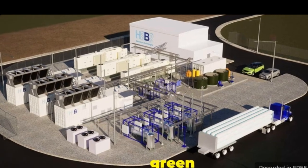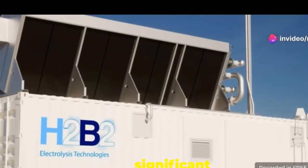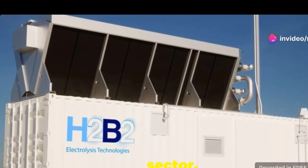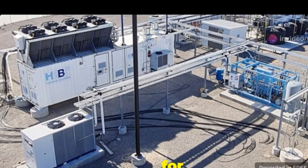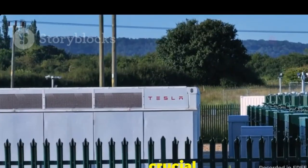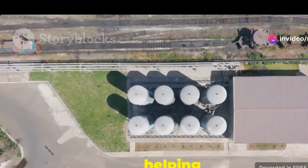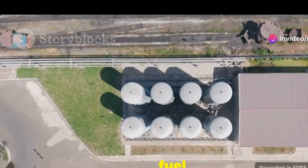Sohaikal is the largest green hydrogen plant in North America, which is a significant achievement in the renewable energy sector. The plant is a model for other facilities, and its size allows for large-scale production of green hydrogen, crucial for meeting the growing demand for clean energy. Sohaikal is helping to make green hydrogen a viable fuel source.